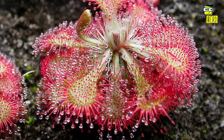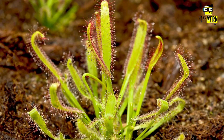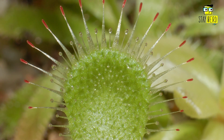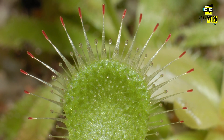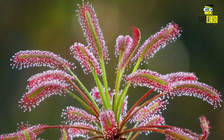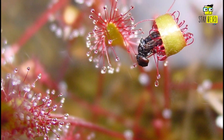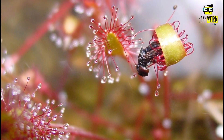Number six: Sundew, or Drosera. Sundews are a genus of around 170 carnivorous plants found on every continent except Antarctica. They vary significantly in size, from the tiny Drosera pusilla, which is less than two centimeters across, to the giant sundew, Drosera gigantea, which can grow up to one meter long. Sundews get their name from the dew-like droplets that cover their leaves — these droplets are a sticky glue that traps small insects, which the plant then eats.